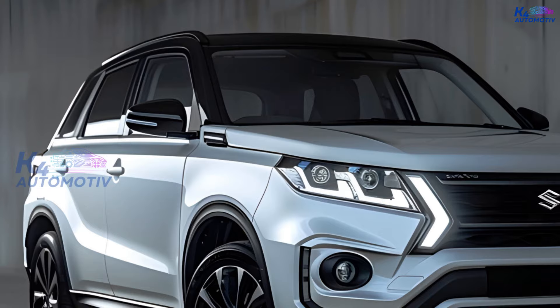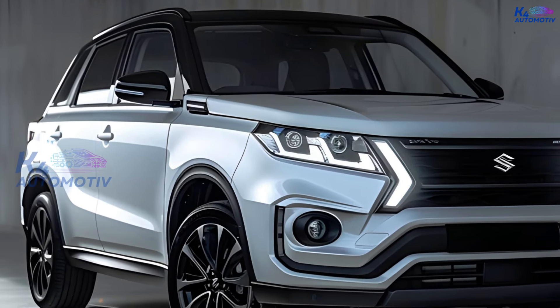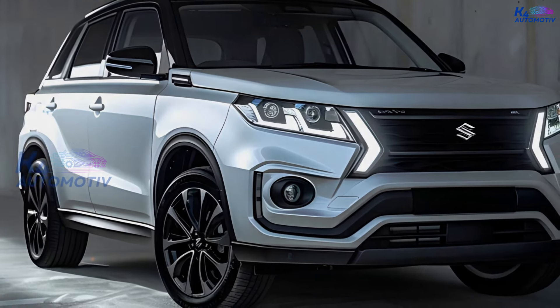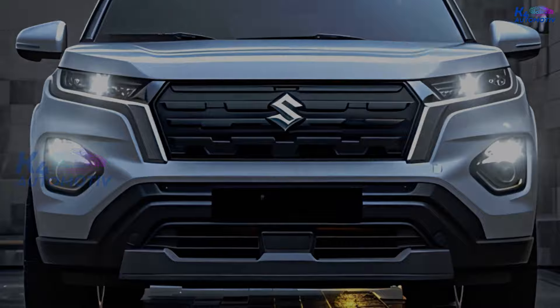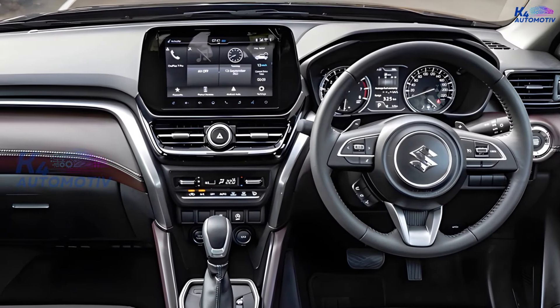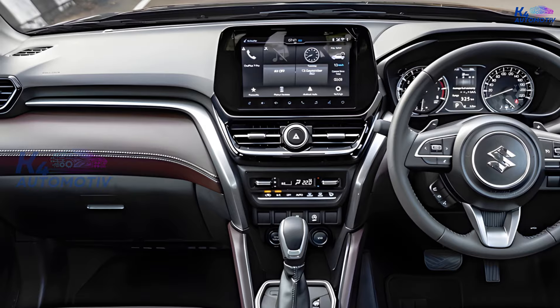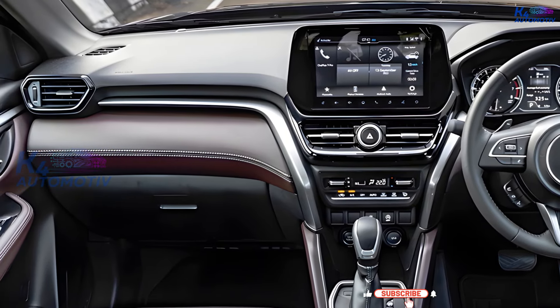The Suzuki Grand Vitara Hybrid 2025 has a stronger and more up-to-date look. The exterior is stunning, with strong lines and sharp corners. The interior has also been redesigned to look more modern and classy, and the features are more high-tech, with a 9-inch infotainment screen, a Bose audio system, and the newest safety systems.